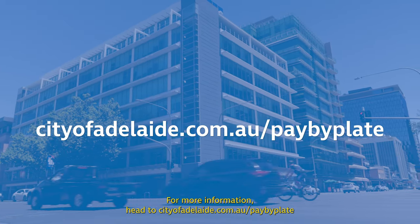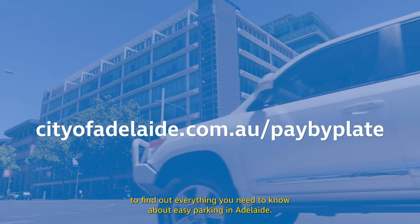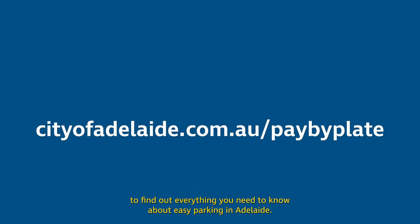For more information, head to cityofadelaide.com.au/pay-by-plate to find out everything you need to know about easy parking in Adelaide.